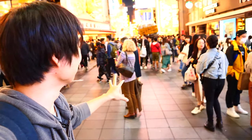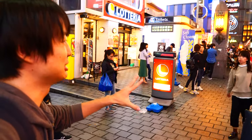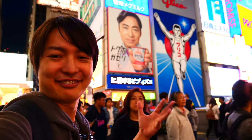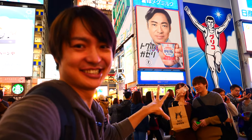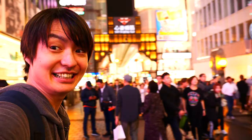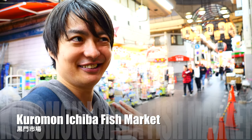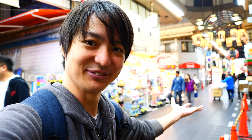Here we go — this is the Dotonbori food street! When you keep straight, you'll see the bridge over there — that's Ebisubashi Bridge, one of the most popular Osaka landmarks. And that's the famous Glico Running Man sign. Usually the light is on so you can take pictures easily, but something seems wrong today. So many people here! Since it's a bit noisy, I'm moving to the Kuromon Ichiba Fish Market, which is one of the most popular Osaka spots. At night there are fewer people and it's quieter.